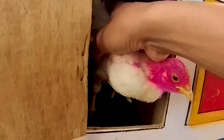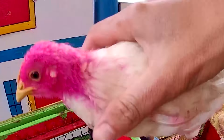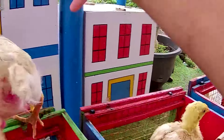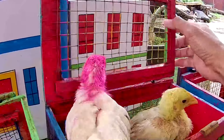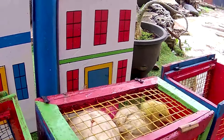Saatnya kita tangkap lagi. Ternyata yang satunya berkepala pink. Wadidaw, sangat keren sekali ya. Kita tangkap, kita masukin lagi ke dalam truk sangkar teman-teman. Saatnya pintunya ditutup kembali ya, supaya si anakan ayam ini gak kabur teman.